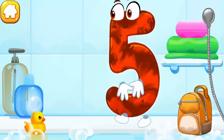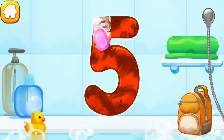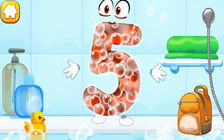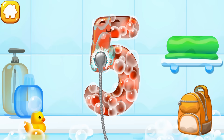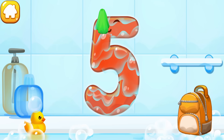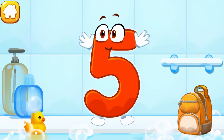The number got dirty. Wash the number five — first apply soap on the number, wash away the soap with water, then wipe the figure with a towel. Like this.